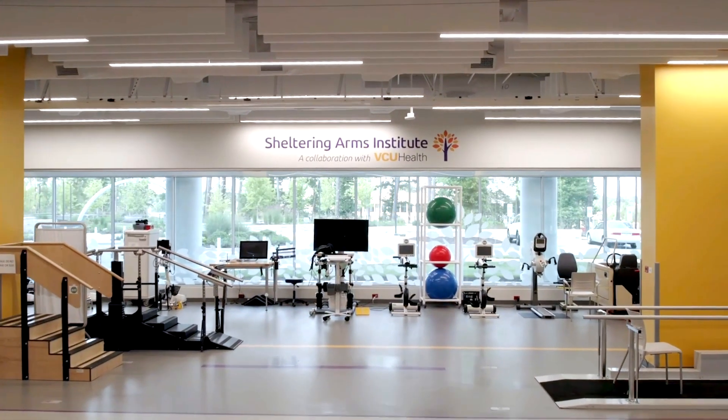Hi, I'm Amber Walter. I'm the Director of Clinical Science at Sheltering Arms Institute. We invested in the advanced technologies in order to take on the key ingredients that we know help in rehabilitation, like repetition, intensity, and salience. I'm really excited for our therapists and patients to show you a little bit more about each of our technologies and how we use them.